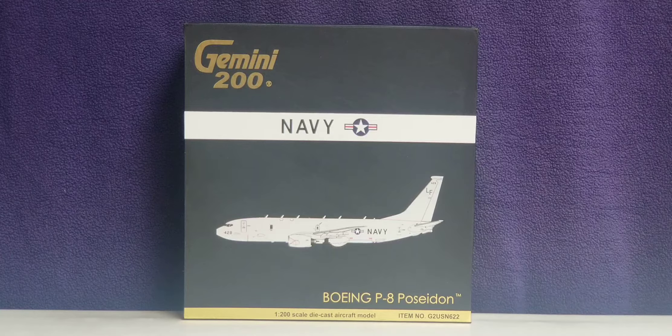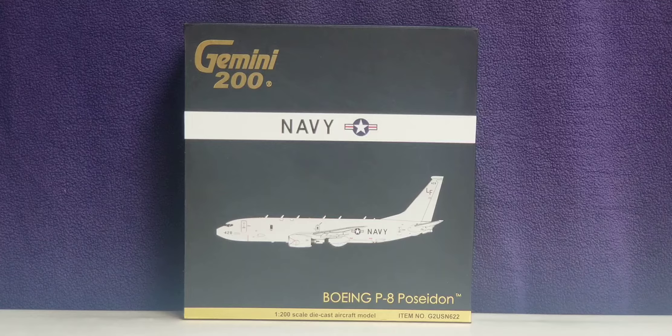The United States Navy is currently the largest and most capable navy in the world. In terms of tonnage of its active battle fleet alone, it is larger than the next 13 navies combined, including 11 allied and partner nations. It has the highest combined battle fleet tonnage and the world's largest aircraft carrier fleet with 11 in service. The Navy is the third largest of the US military service branches in terms of personnel, and its headquarters is located at the Pentagon in Arlington County, Virginia.